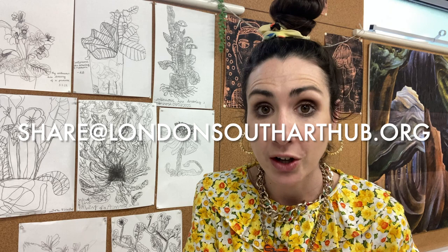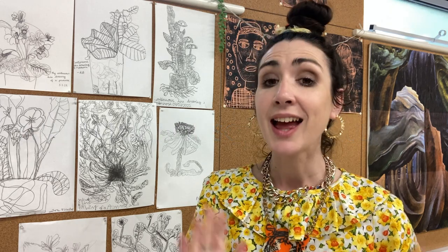Remember, you can always send photographs of the artwork you make to share at londonsoutharthub.org. Let me now tell you about our artist in focus this week.